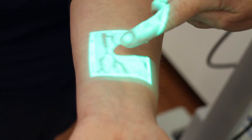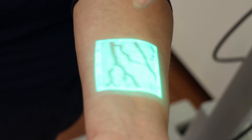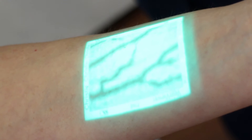So you can identify bifurcations, which is where two veins meet. Most skilled nurses don't need to rely on the infrared guides, but it is helpful in cases where the patient's condition wouldn't allow them to see the veins with the naked eye.